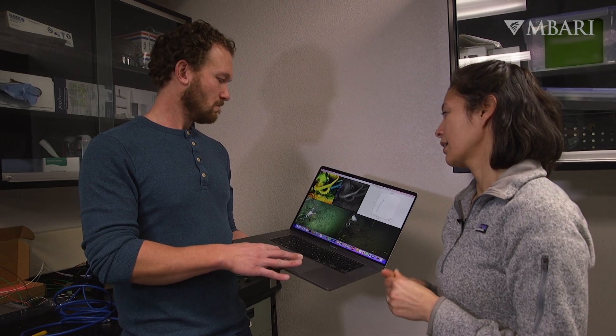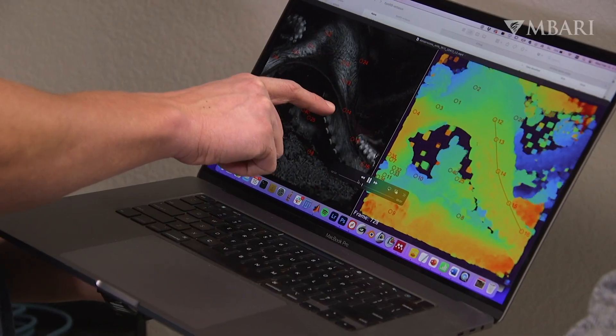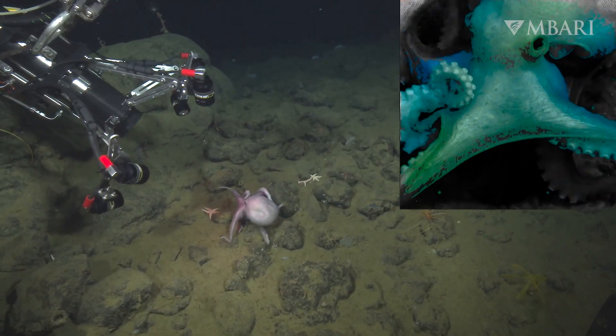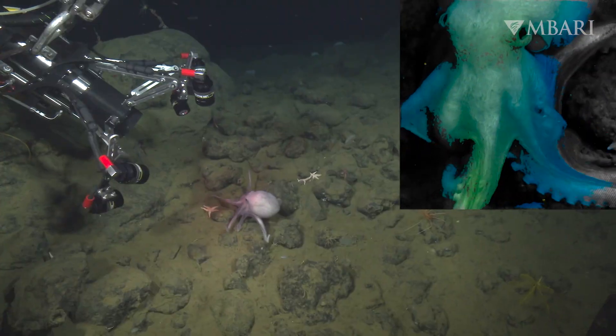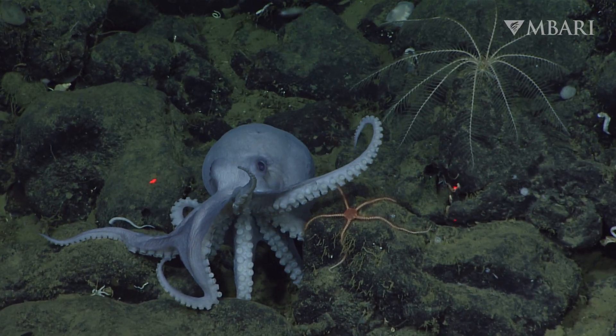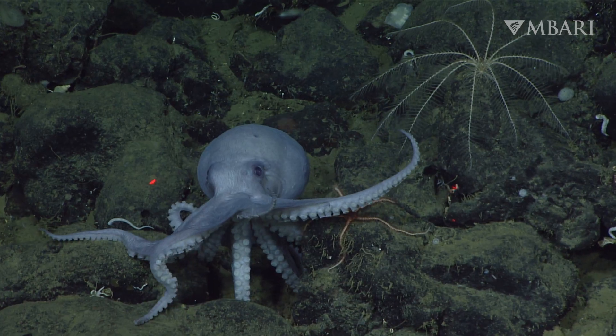IRIS is the latest example of how technology can help us better understand ocean life. This new imaging system will allow us to learn details about the movement and behavior of octopuses and other deep sea animals that could spark future bio-inspired engineering innovation.